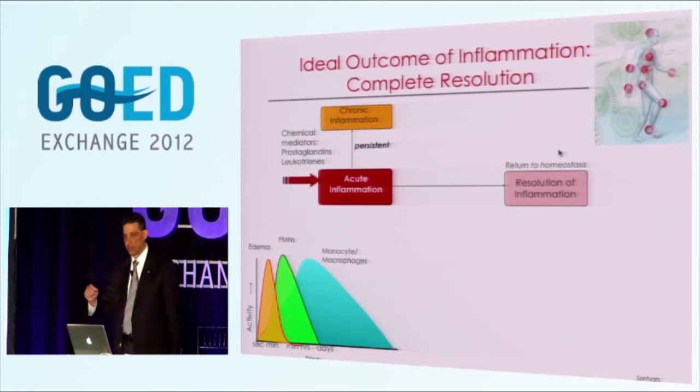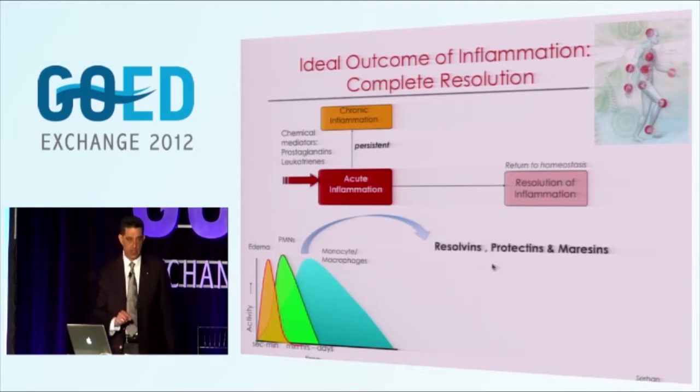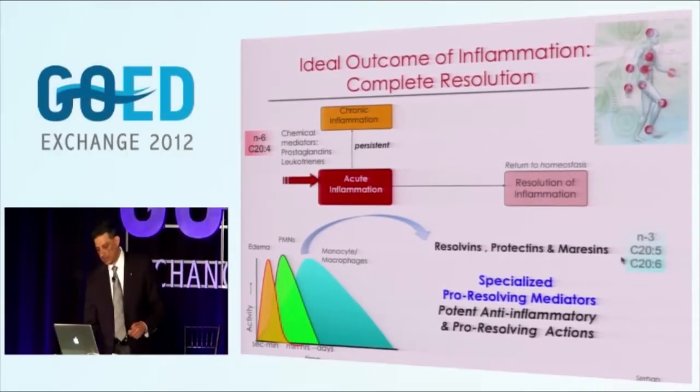Resolution is not a new word - we know that inflammation resolves and gets back to homeostasis. But how that occurred was not very clear at the molecular level. What we identified were molecules that signal the resolution of inflammation: the resolvins, protectins, and maresins. We call this a new genus of pro-resolving mediators - potent anti-inflammatory and pro-resolving, which is a new biological action. The fast take-home message: arachidonic acid is responsible for feeding the go signals, and omega-3 fatty acids EPA and DHA are responsible for feeding the stop signals, the termination signals.